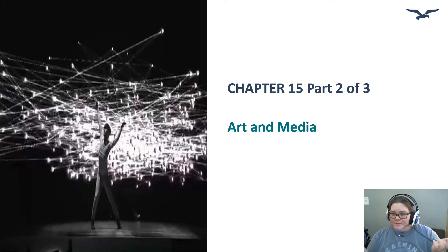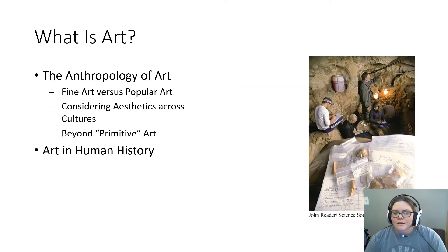Chapter 15, part 2 of 3. What is art? We talked about primitive art and how it really doesn't go with the notion of anthropology and our cultural relativism. So let's talk about art and human history.